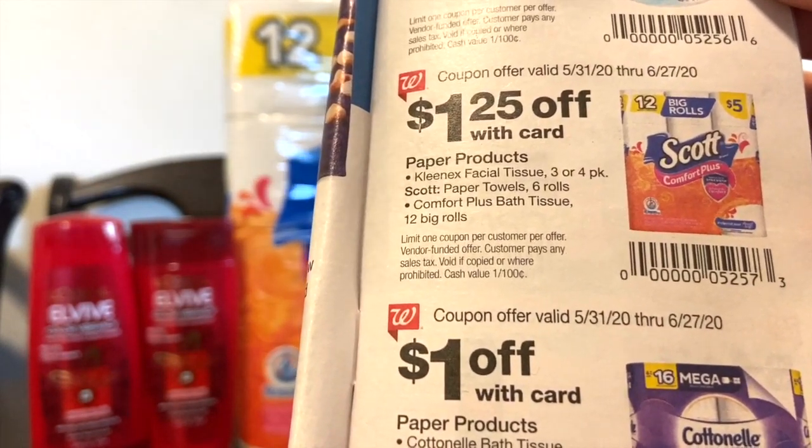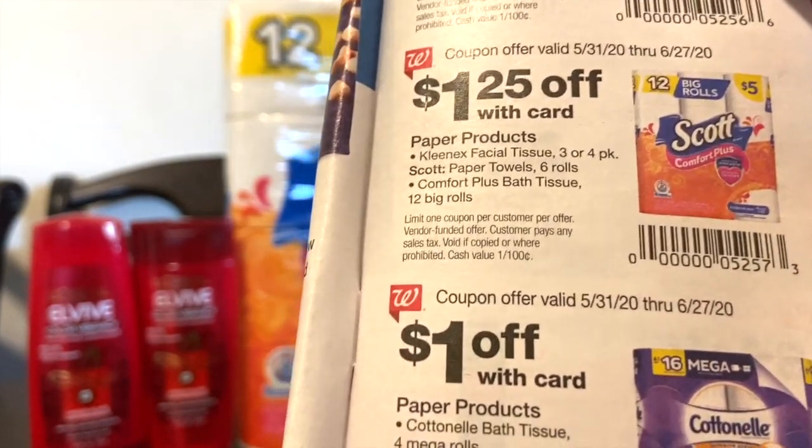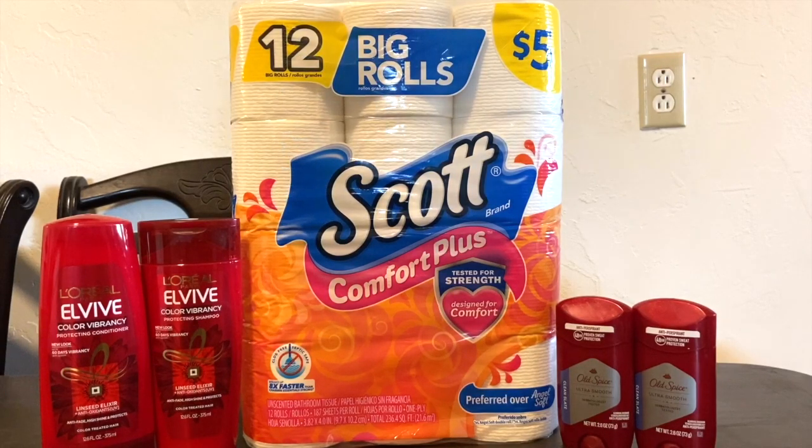Also included are the Kleenex facial tissues, the three or four packs. So pick up one of those for $1.25 off from the IVC coupon, and then there's also a $1 digital coupon on the Walgreens app. Make sure you have the Walgreens app and that you're clipping those coupons before you head out to the store — it can take a while to load to your card. So clip those before you go.